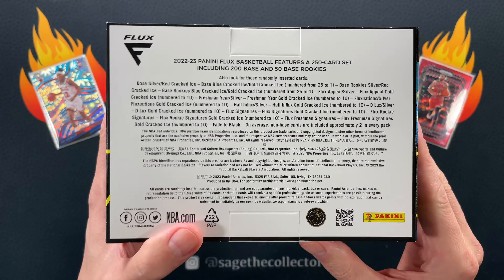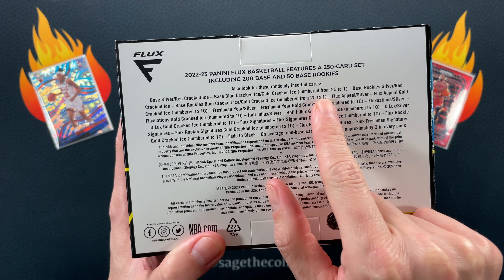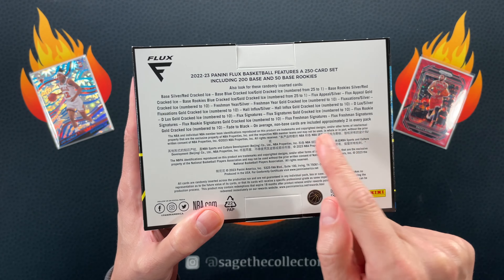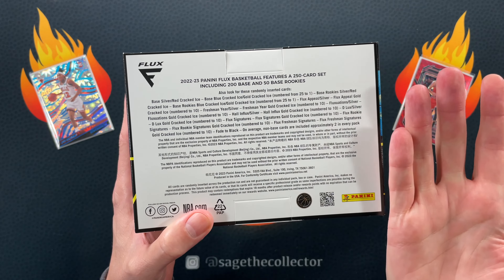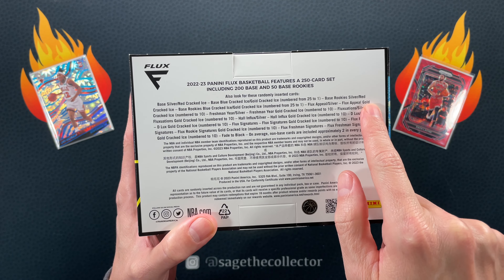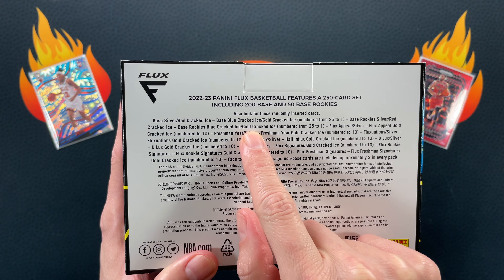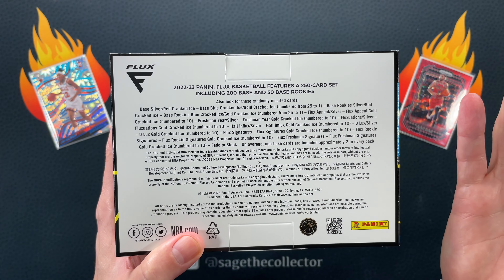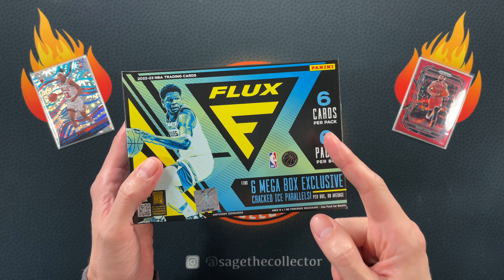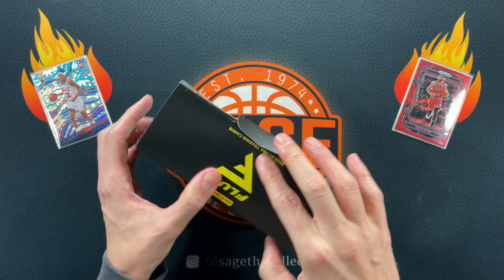Looking at the back, the base parallel is a red cracked ice. You can pull blue cracked ice numbered to 25 and gold cracked ice numbered to one. So the one-of-ones are gold cracked ice. I don't quite understand that — everything else is gold cracked ice numbered to 10. I don't know if this is a typo. The rookies are also numbered to one, and you can pull autos. Gold cracked ice on a base card — not a rookie — that is a one of one.